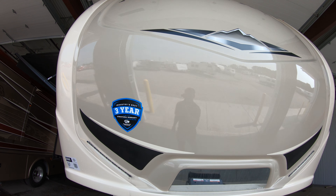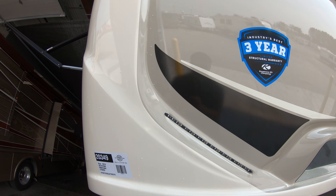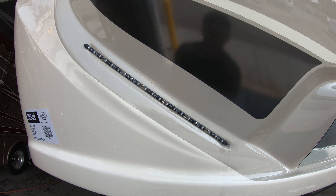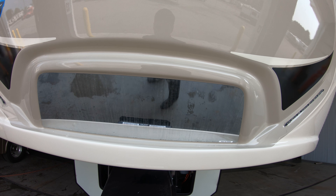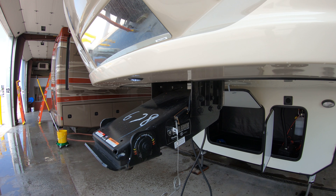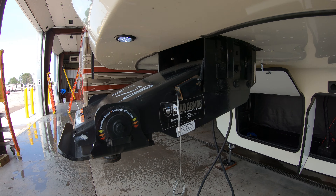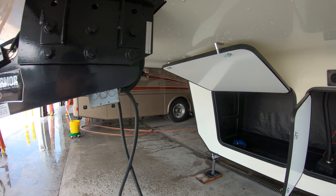Great fiberglass front cap on the Montana — three-year structural warranty. It does have built-in LED lights up in the front, also a mirror to help you hook up. It does have the road armor pivoting head kingpin, which is going to help with towability.